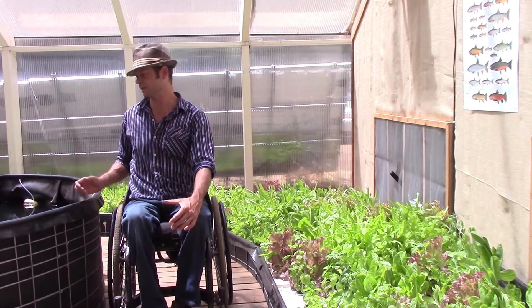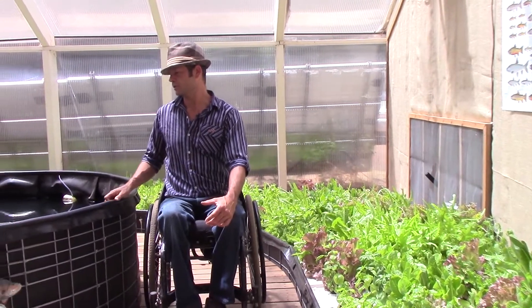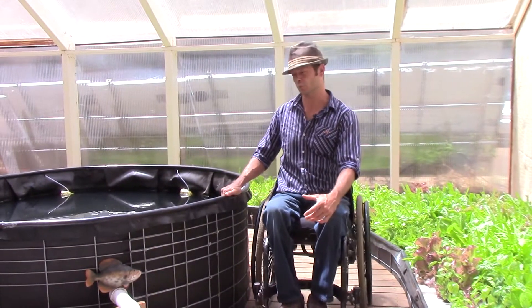So those are some of the reasons we created this spiral design. Let's go a little bit further and take you on a tour of how the system works.